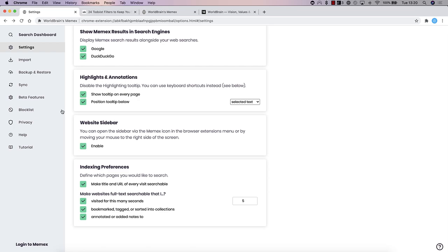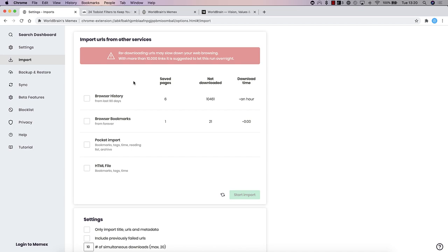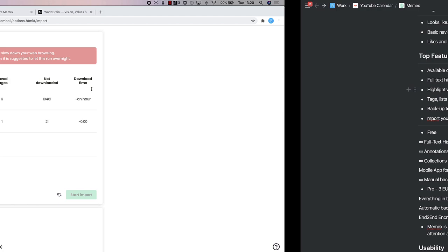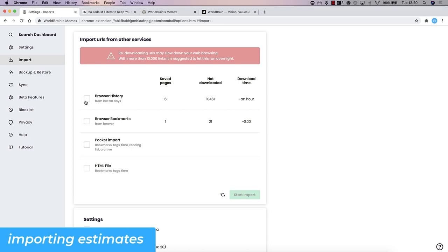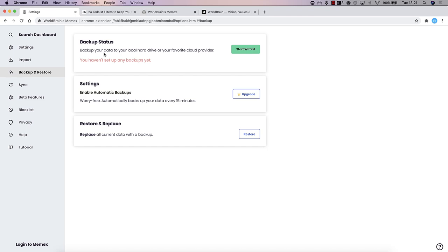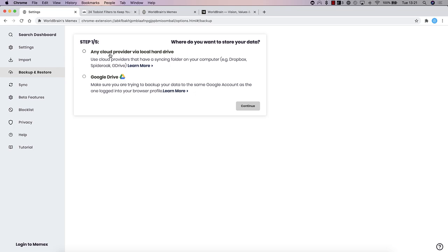One cool thing is you can import from other applications. For example, if you've got Pocket, Diigo, Raindrop, or other browser bookmarking services, you can import HTML files and also import all of your browser history — though apparently that can take about an hour. From here you can also back up your data and connect to a cloud provider, such as Google Drive, Dropbox, or local storage.